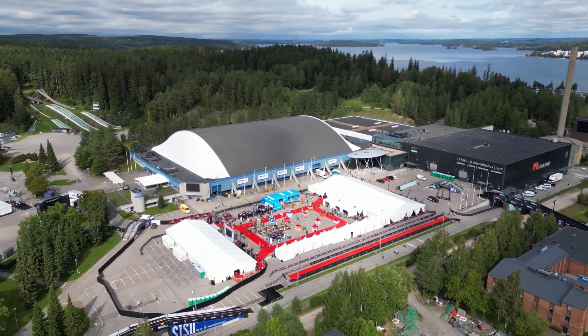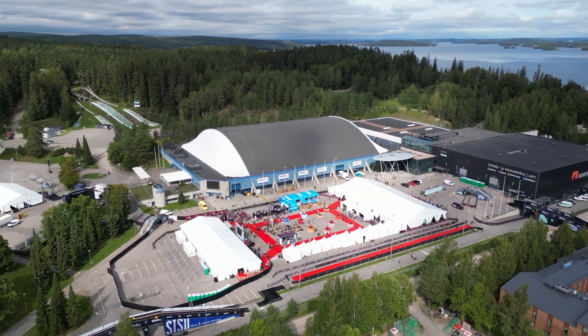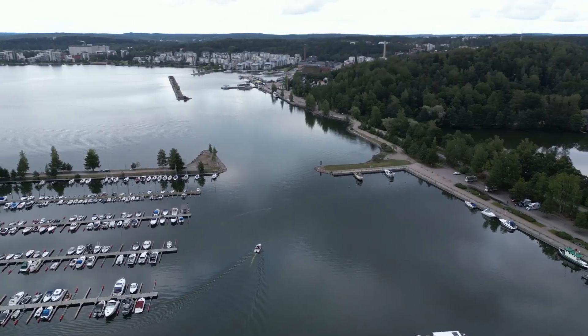Welcome to Lahti, Finland and home of the VinFast Ironman 70.3 World Championship. This is one of the most epic race venues I have ever experienced, and I cannot wait to show you all around.